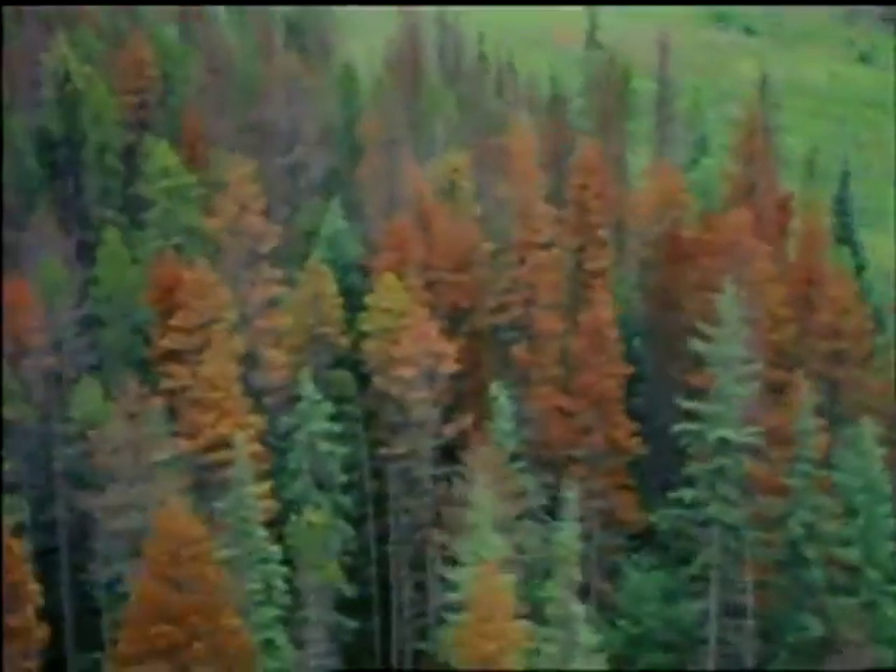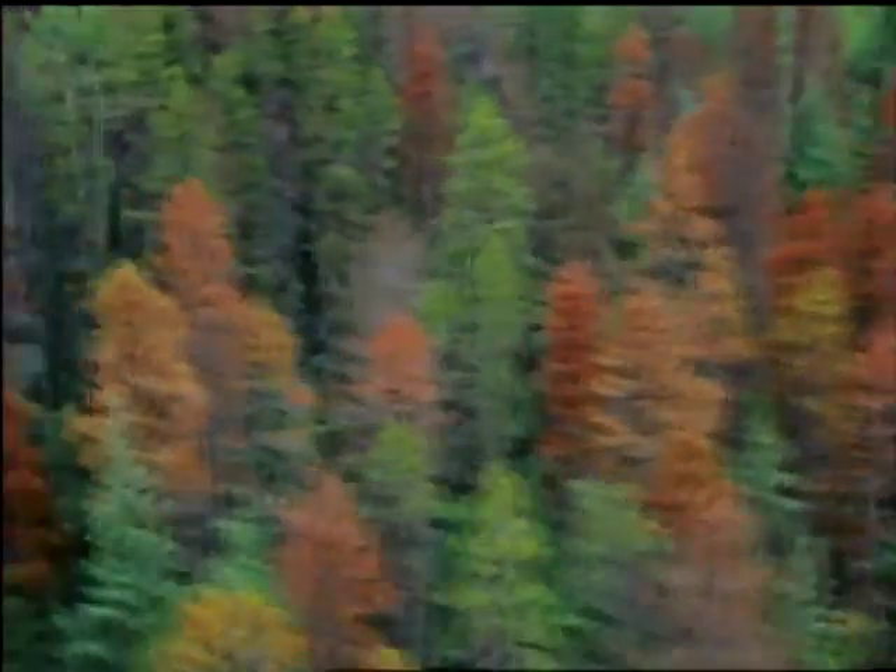The newly discolored trees, all dead, are nests of young mountain pine beetles, ready to swarm and attack living trees around them.